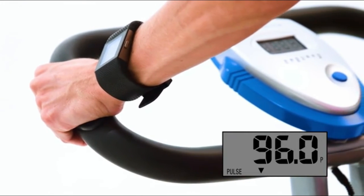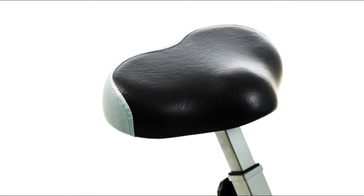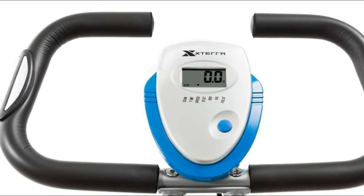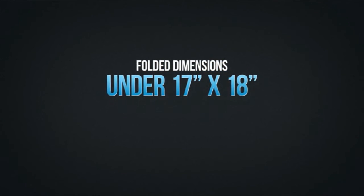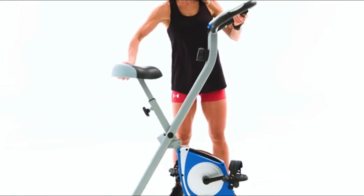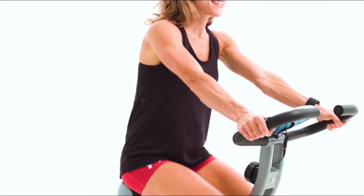Eight levels of manual resistance are easily controlled through the large dial tension knob, suitable for users of all fitness levels. Adjustable strap foot pedals make pedaling more effective while providing a secure, non-slip surface. A 3.3-pound precision balanced flywheel with friction-free magnetic resistance provides smooth, quiet, and maintenance-free operation.